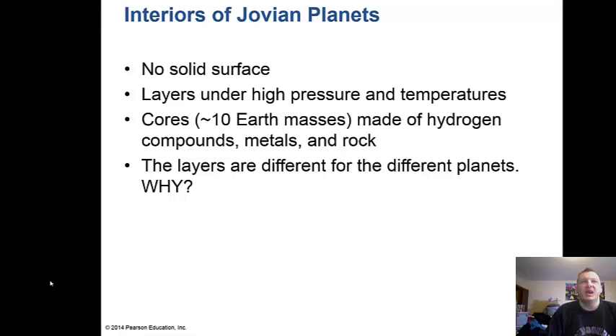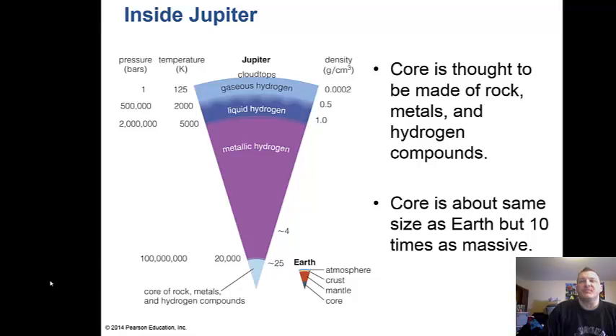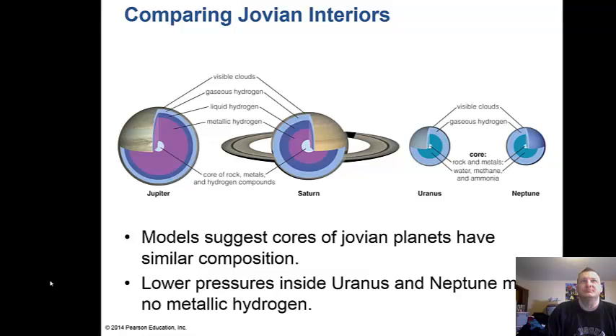The layers are different for each planet. The high pressure inside Jupiter causes hydrogen to change phase with depth — from a gas to a liquid to metallic hydrogen, where electrons move freely. The core of Jupiter is thought to be made of rock, metals, and hydrogen compounds, about the size of Earth but 10 times more massive. Our model suggests the cores of all Jovian planets have similar compositions, but the lower pressures inside the smaller Uranus and Neptune mean there is no metallic hydrogen inside them.